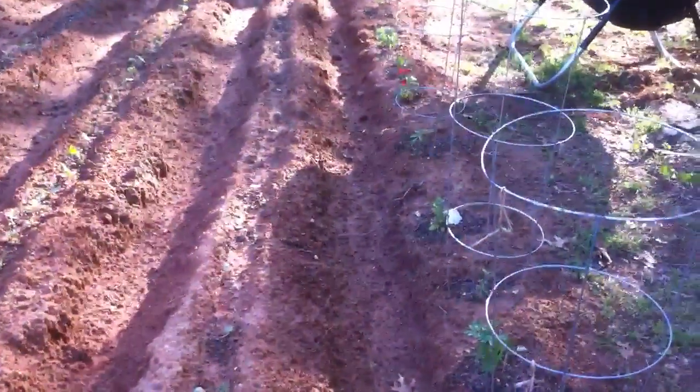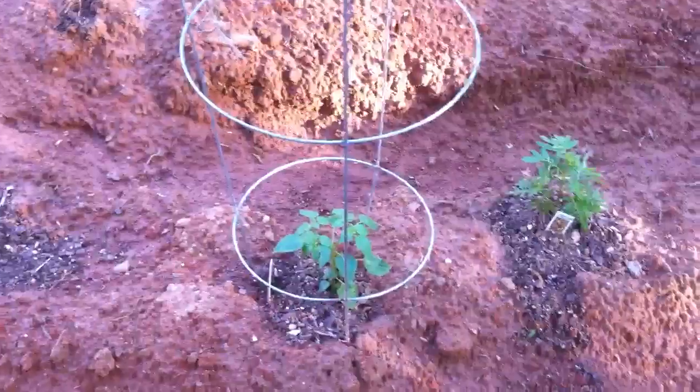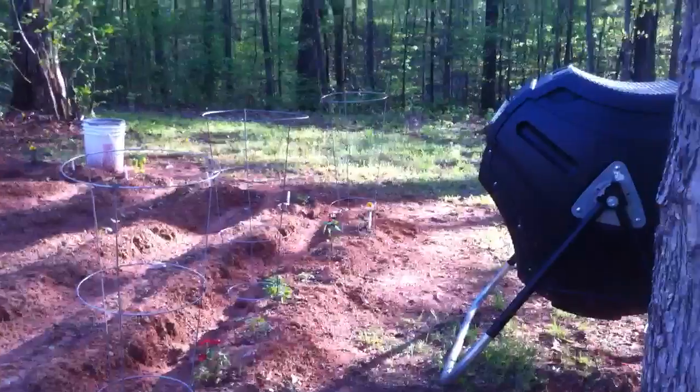We have a row of okra — the same spineless okra that Daniel's growing. And I've grown something new for me: a tomatillo. I don't know much about it, but I hear they're great in salads. Then the others are all Rutgers tomatoes down through there.